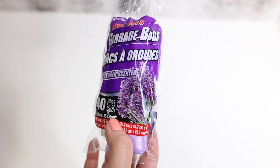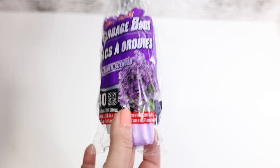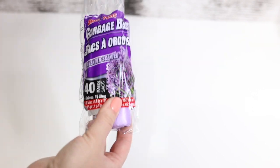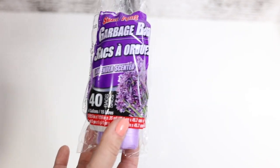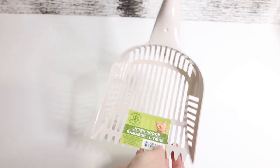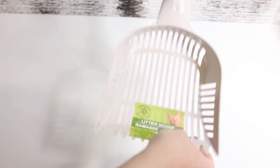I always pick up these trash bags because they're so handy if I run out of my regular ones. These are flimsy — they're not the best — but they're so good to have just in case, and they always come in handy. I do have a cat and a dog, and this is a litter scoop for my cat. I always grab these because I like to change them pretty often.